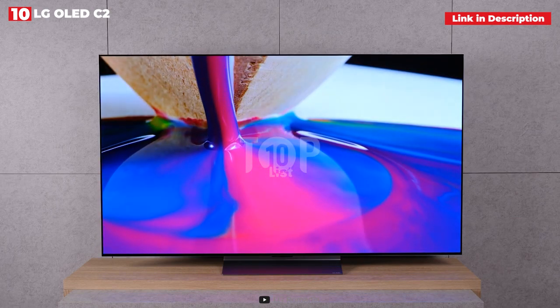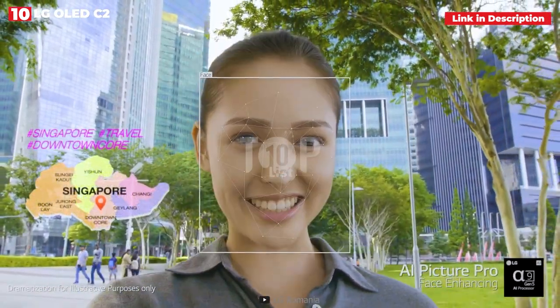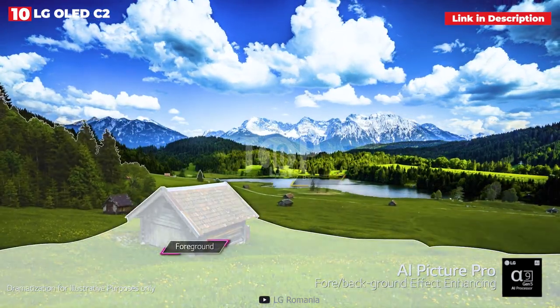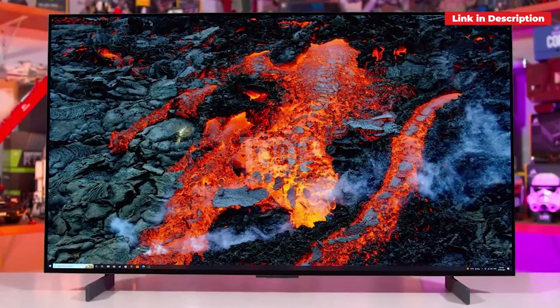The LG C2 will serve you well in bright room viewing situations while still looking realistically cinematic when the lights are dimmed. Our advice is to become familiar with the offered picture presets — Cinema Home and Natural are the best for most content — and image interpolation settings; cinematic movement is ideal for films and TV drama.